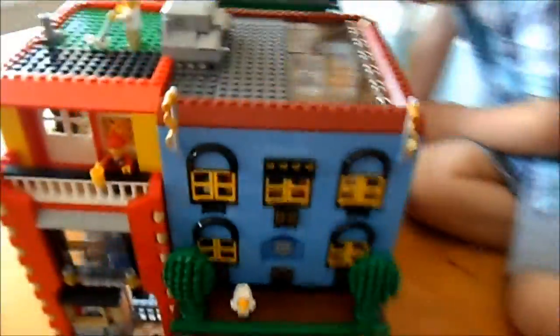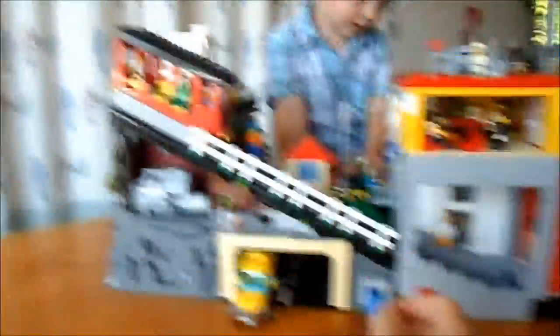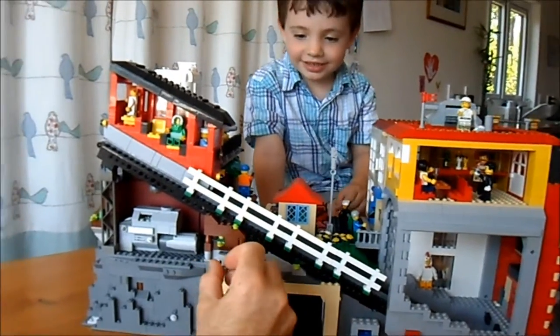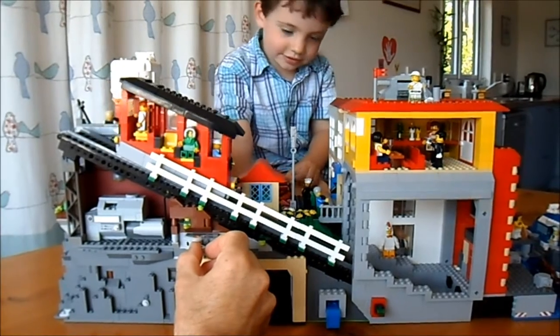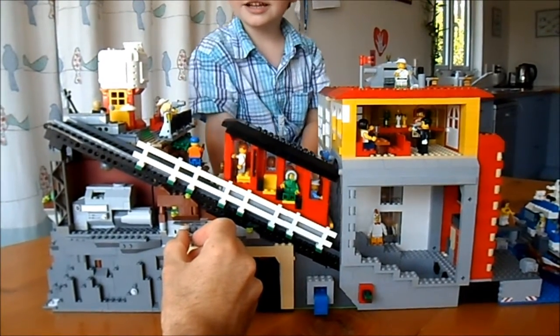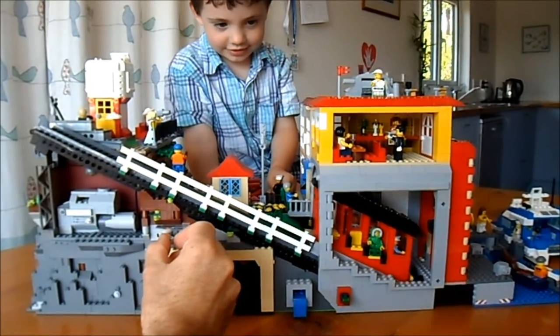Anyway, here is the grand finale. Let's show them what the cable car does. Johnny, are we ready? Steady. Go. Get ready to stop. Ready. Stop.